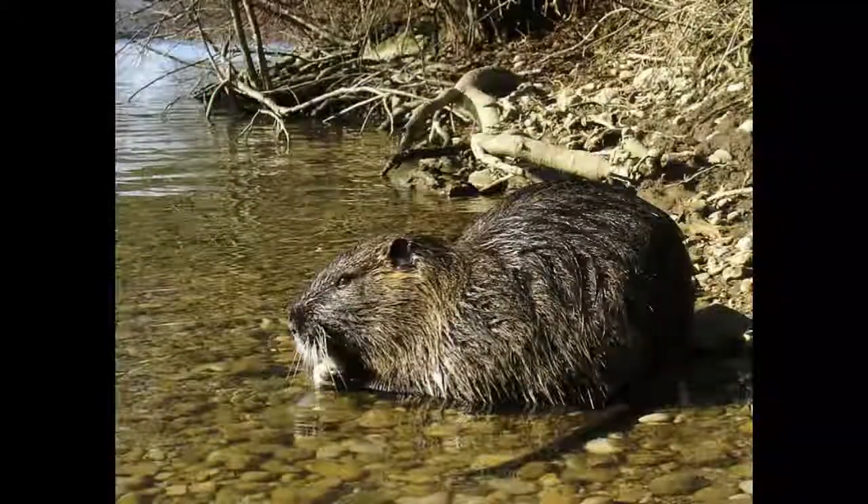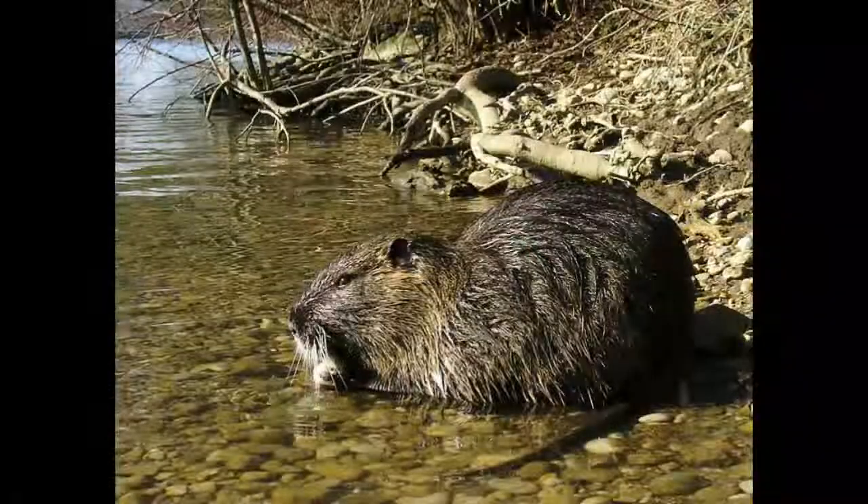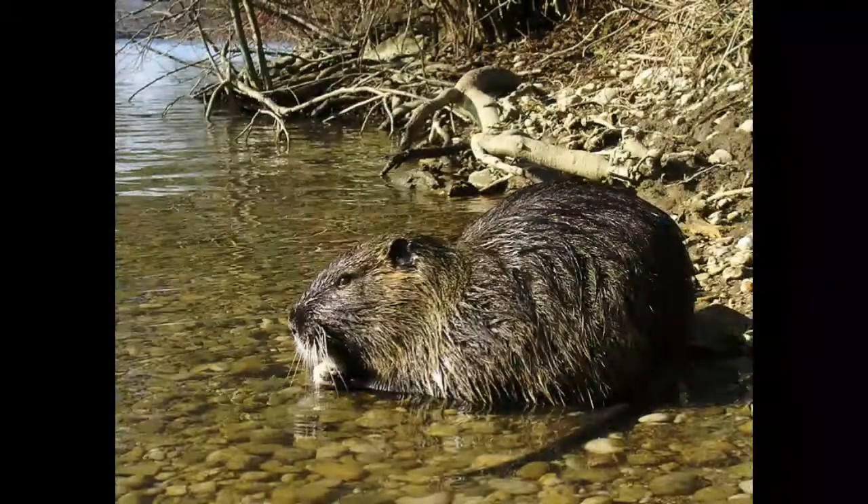Nutria, also known as Koipu, is a species of rodent that is native to South America. This animal has been introduced to Europe, Asia and North America in the previous century because of its luxurious fur and potentially lucrative business associated with it.